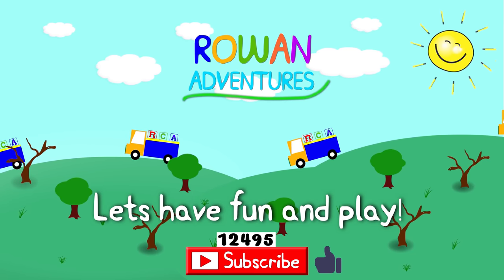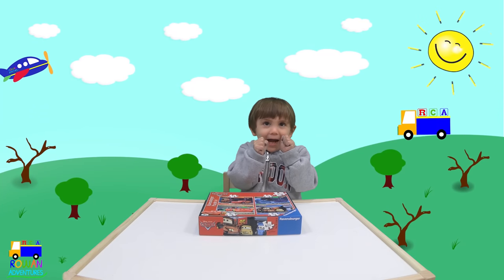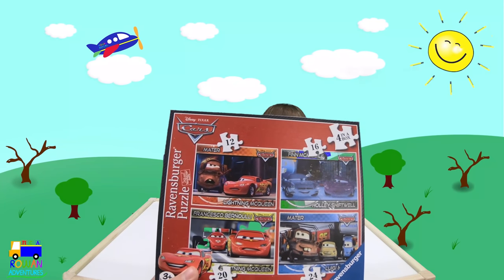Let's have fun and play! Puzzle time! So we have got Ravensburger Puzzles.